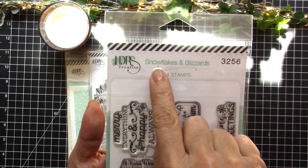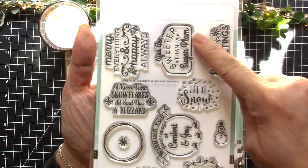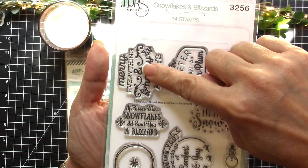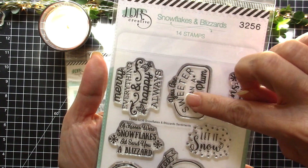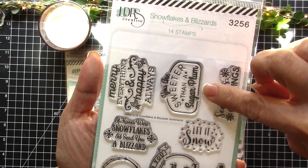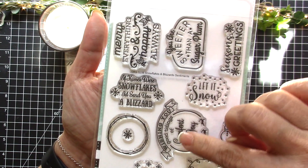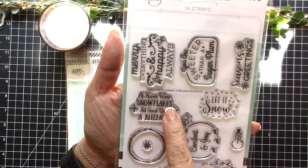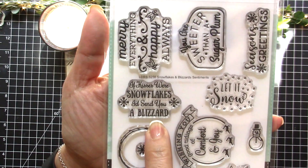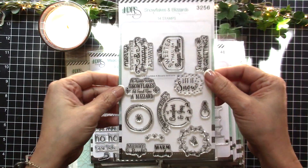The first one I wanted to share with you is called Snowflakes and Blizzards, and it has 14 stamps. This one says 'Merry Everything and Happy Always,' 'You Are Sweeter Than Sugar Plum,' 'Season's Greetings,' 'Let It Snow,' 'Wishing You Good Tidings of Comfort and Joy,' and 'If Kisses Were Snowflakes I'd Send You a Blizzard' — really cute sentiment stamp set for Christmas.